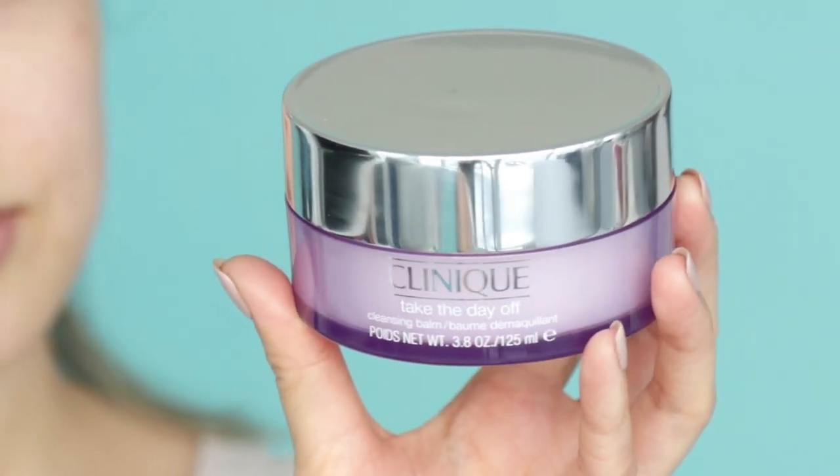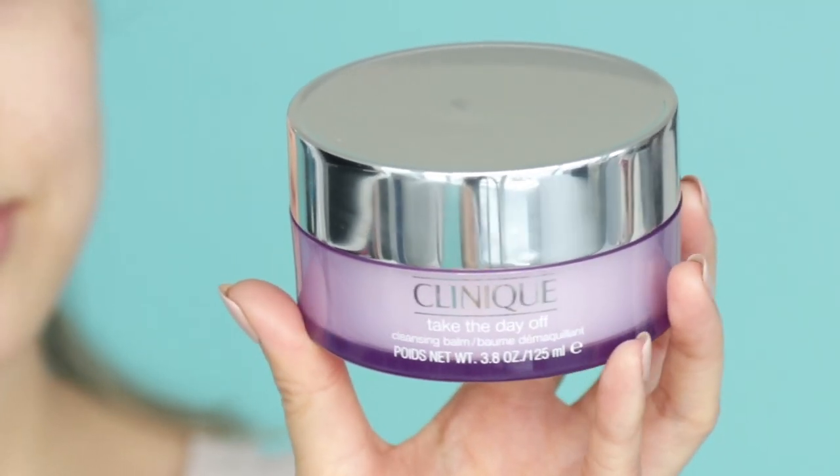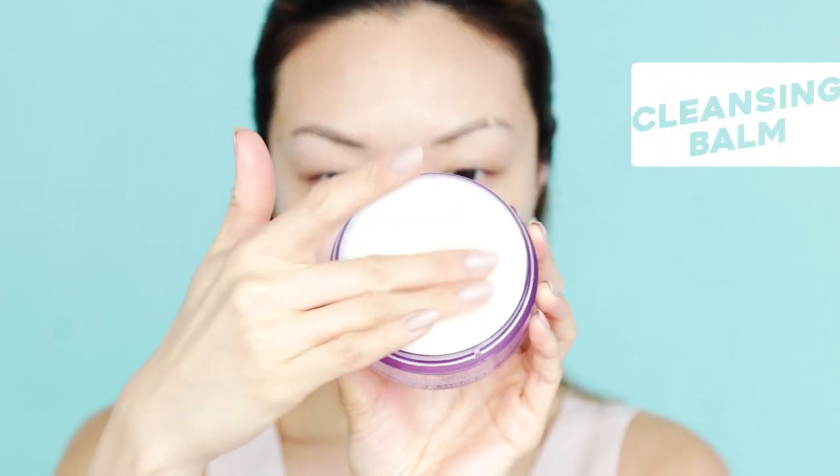To start, you guessed it — cleanser. To help with the dewy and moisturized look of glass skin, I'm going with the Clinique Take the Day Off Cleansing Balm. It's super soothing and emulsifies makeup very easily. I warm up about one teaspoon of the balm in my hands and gently move in circular motions to take any leftover residue, dirt, and makeup off.